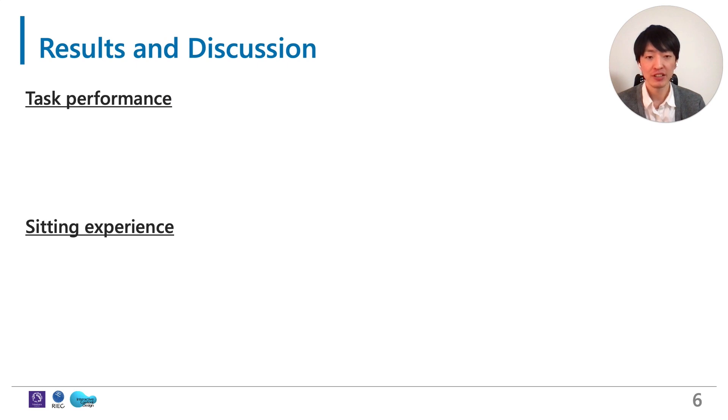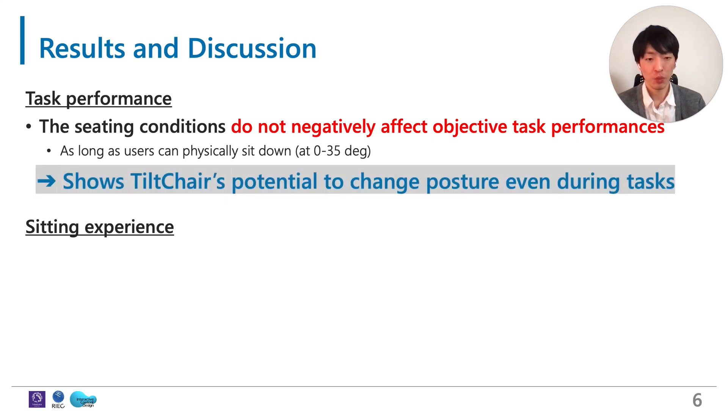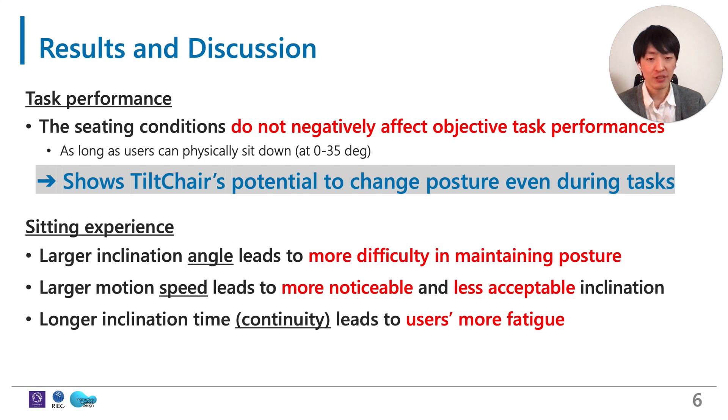Surprisingly, in both experiments, the seating conditions do not negatively affect objective task performances like text input speed and error rate, as long as the user can physically sit down at 0 to 35 degrees. This suggests Tilt-Chair's potential to change the user's posture even during tasks without loss of task performance. In addition, we obtained results regarding Tilt-Chair's design guidelines. First, we found larger inclination angle led to more difficulty in maintaining posture. Second, larger motion speed led to more noticeable and less acceptable inclination.